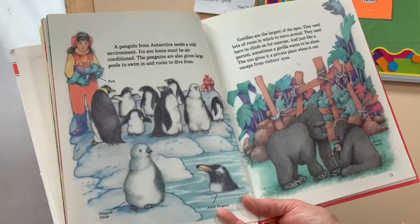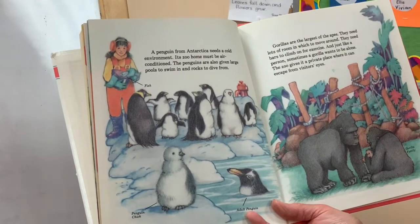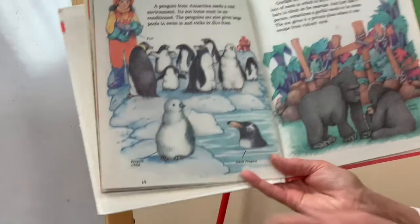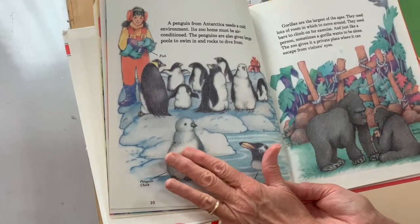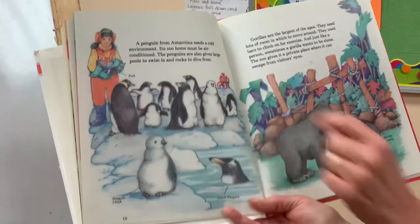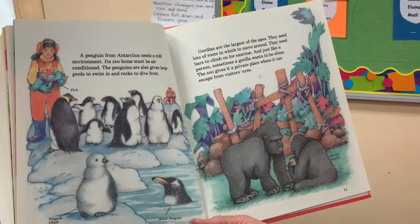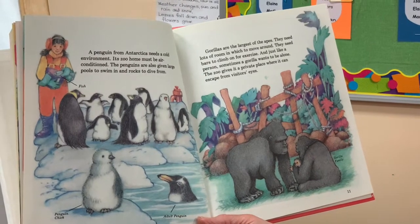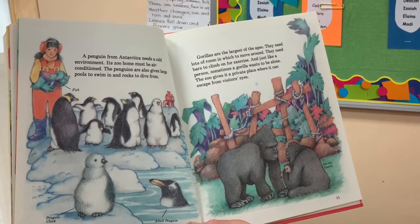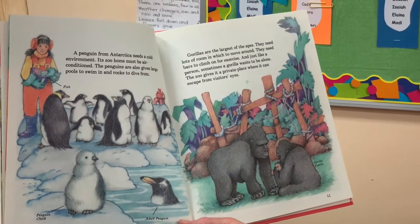A penguin from Antarctica needs a cold environment, so its zoo home must be air conditioned. The penguins are also given large pools to swim in and rocks to dive from. There's a little penguin chick with soft down before he gets his feathers, and an adult penguin with fish. Gorillas are the largest of the apes. They need lots of room to move around and bars to climb on for exercise. Just like a person, sometimes a gorilla wants to be alone, and the zoo gives it a private place where it can escape from visitors' eyes.